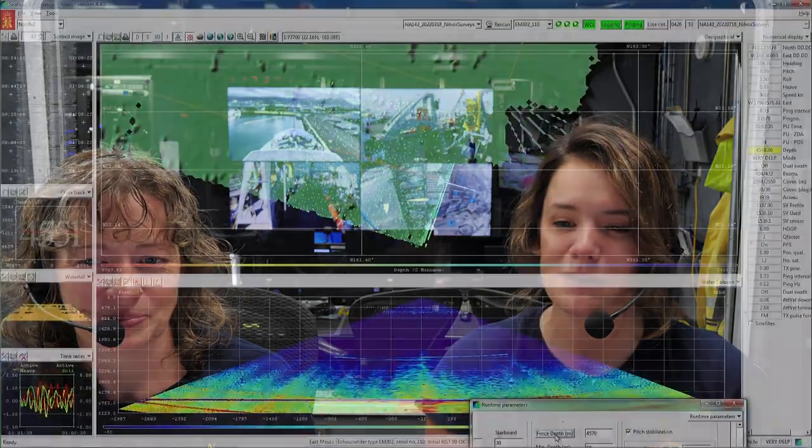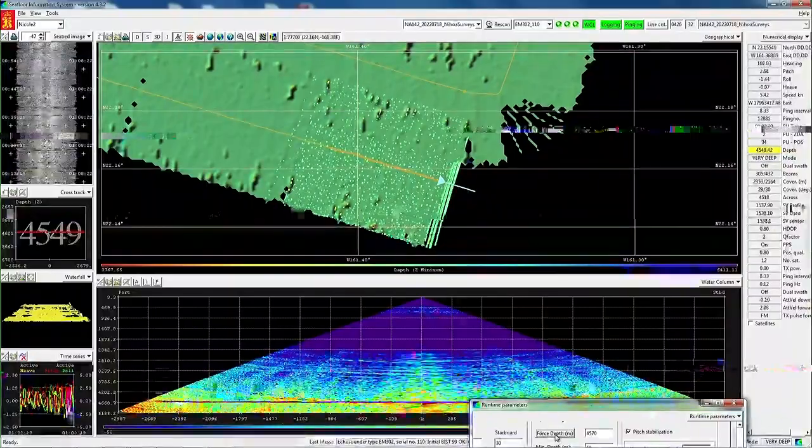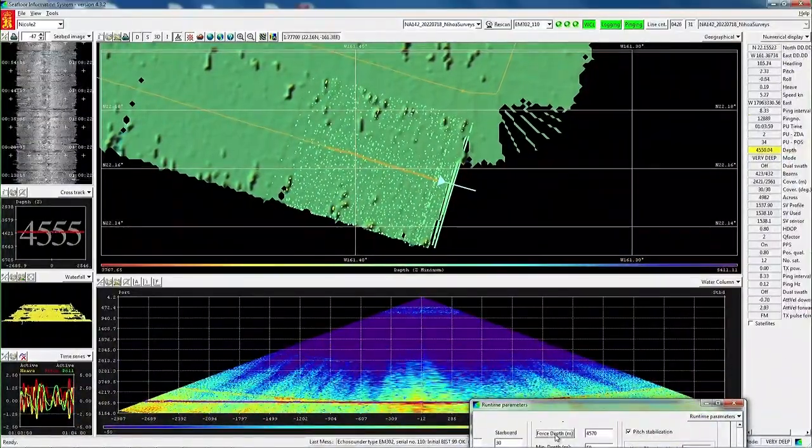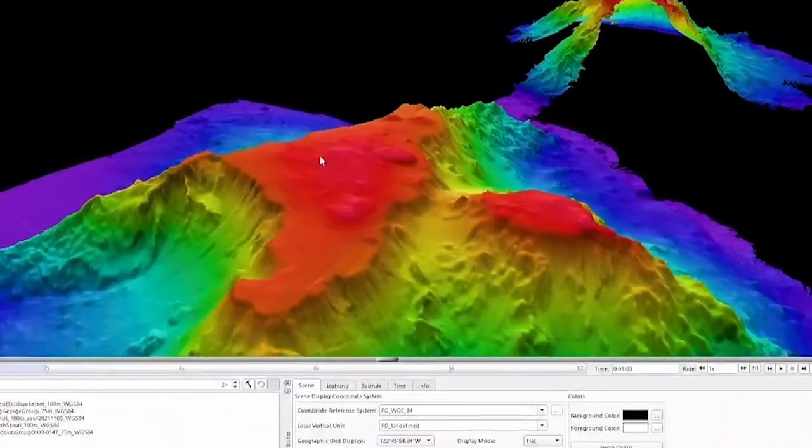Our multi-beam echo sounder aboard the Nautilus can map the seafloor at depths typically between 500 and 5,000 meters — that's our preferred depth range. Just like we can map in shallow waters, the ROVs can dive in shallow waters, but we prefer to get them to depths where a scuba diver can't go, so they're adding to knowledge that can't be obtained in any other way.